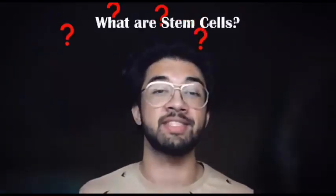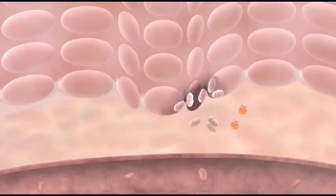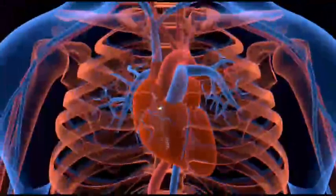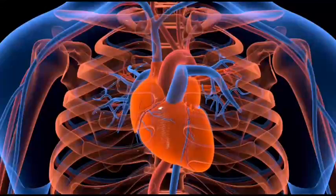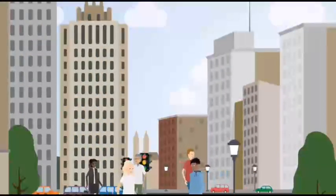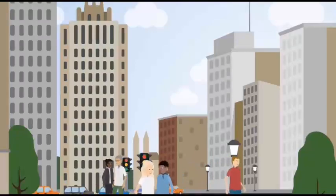Professor, could you tell us what stem cells are? Stem cells are a specific type of undifferentiated cells that all organisms have, that provide organisms with the capacity of regeneration — which means replacing damaged tissue — and also allows organisms to replace damaged cells that occur as a regular process in the normal functioning of our organs and tissues.